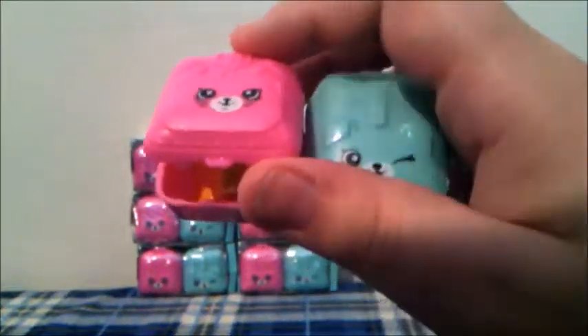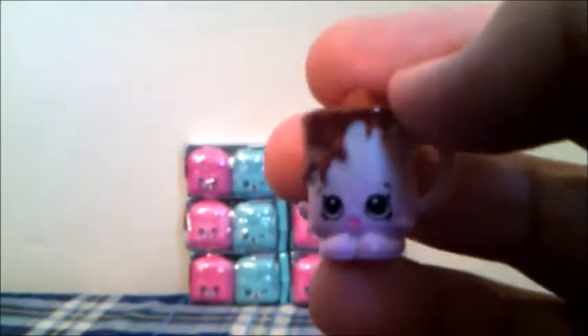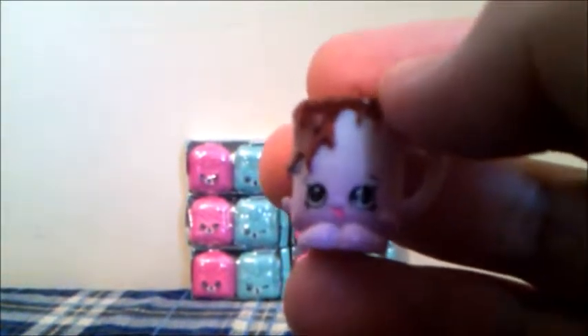Let's open the cat backpack. This Shopkins is Lynn Lamp in pink and red from the Home Wears category, and this Shopkins is a duplicate. Now let's open the puppy backpack. This Shopkins is a Cup of Cocoa in white and brown from the Sweet Treats category, and is a duplicate.